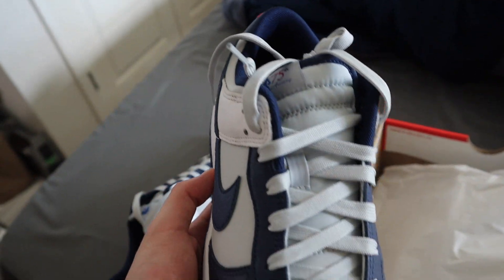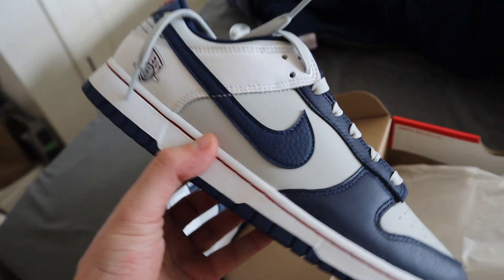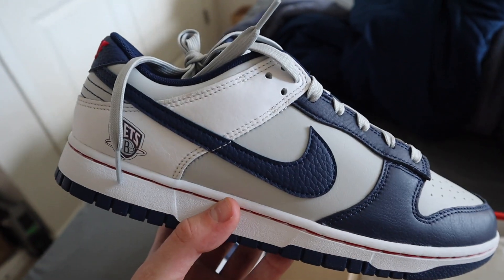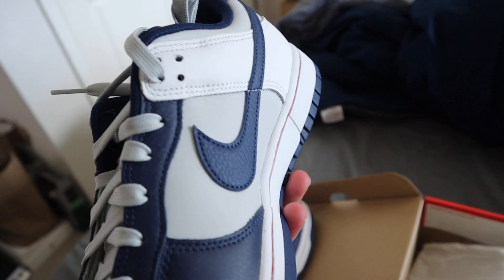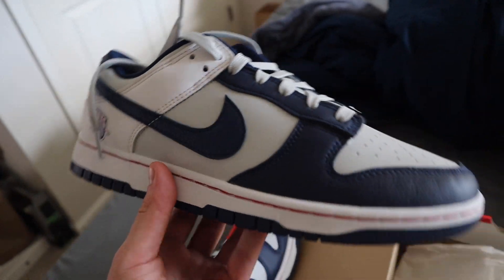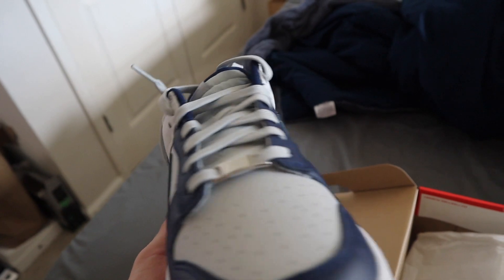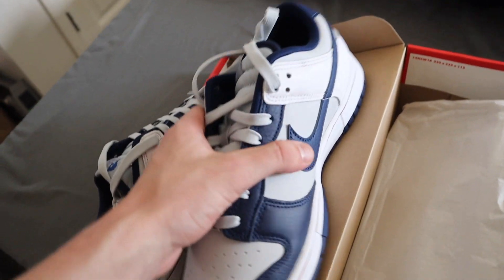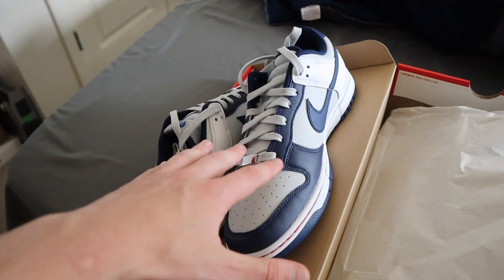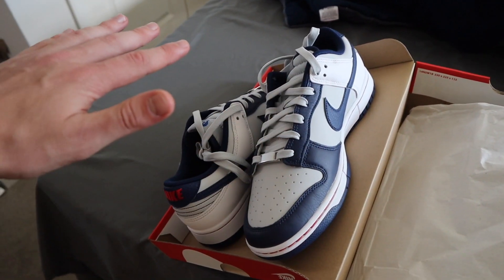I'll discuss the charts and why I think it'll go up in a moment. Aside from similarities to the Georgetown Dunk Low, this is a different pair and I'm holding mine since I got them for retail. There's no way I'd sell for $140 on a team-specific dunk — I wouldn't sell unless it was $200 or more.